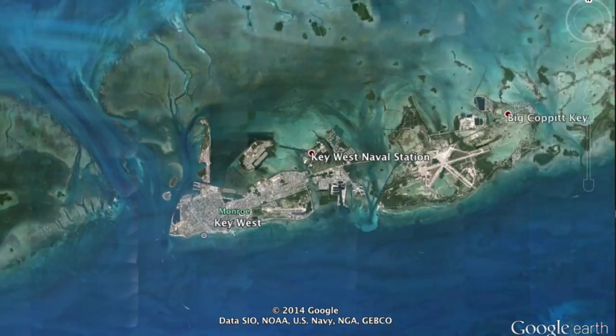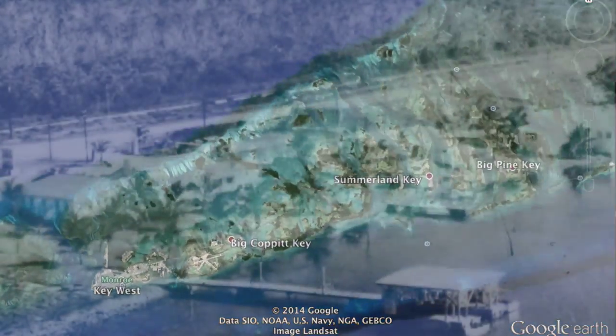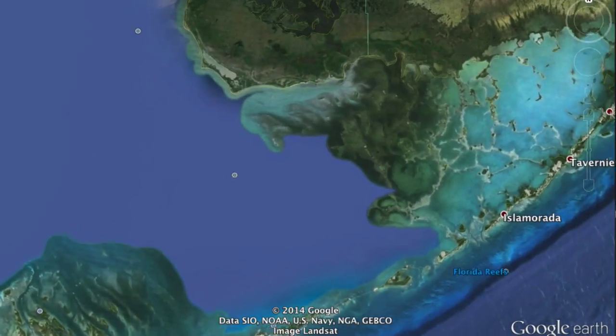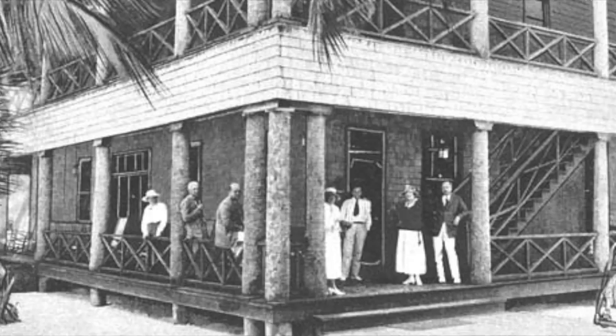Settlements began as early as 10,000 years before present, and the first documented industries for farming and wrecking began in the 1600s. In the years since, it has been developed for agriculture, trade, and resorts.